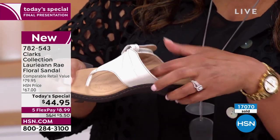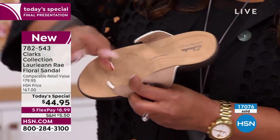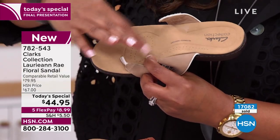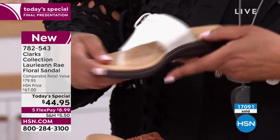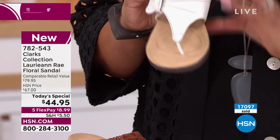Turn it around — you have all this arch support. There's like a little pillow that rises right here. It's even outlined. But there's all this arch support from the toe to the heel — that extra layer of padding. I just think this is dynamic.